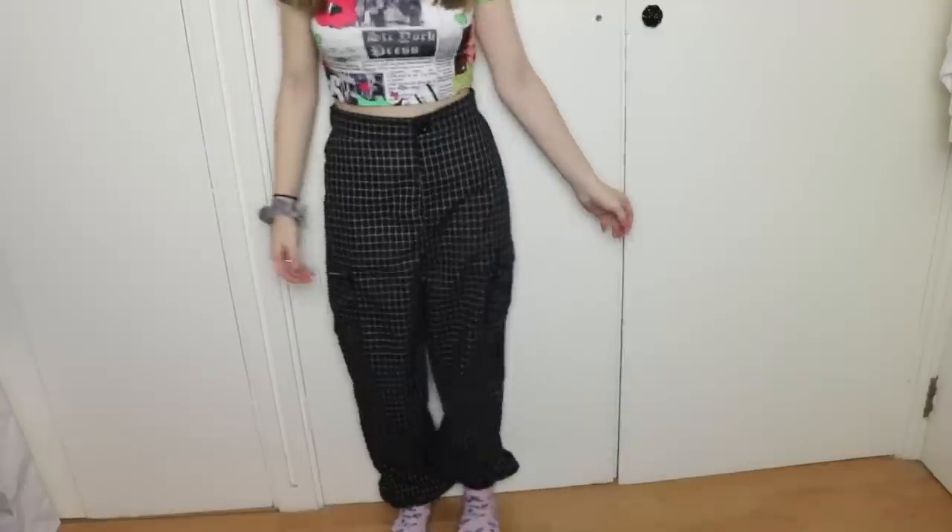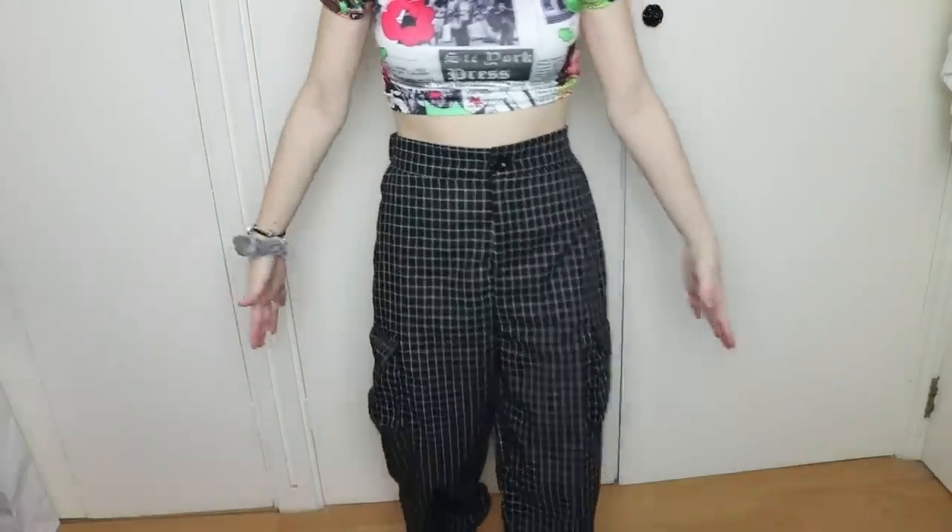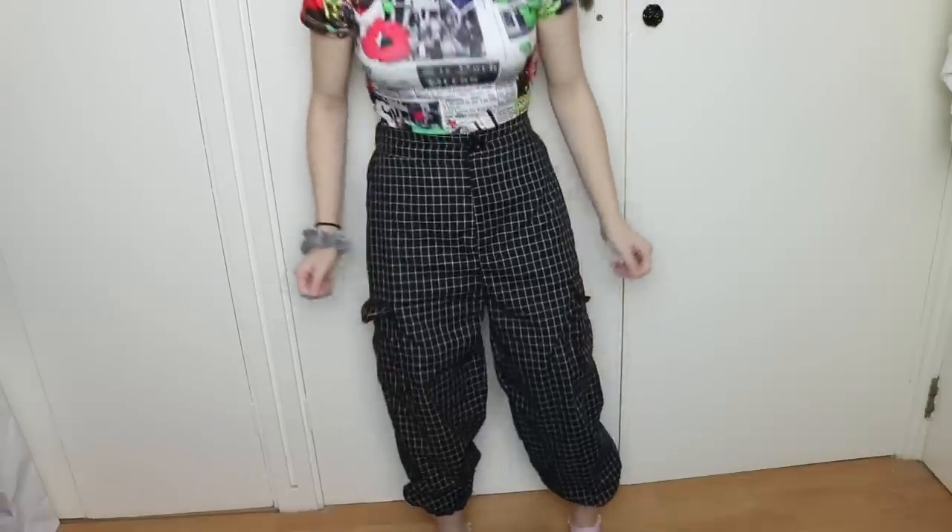These are not for me. They're very baggy and kind of see-through — I don't know if you can tell on camera. They make me look like a literal rectangle.